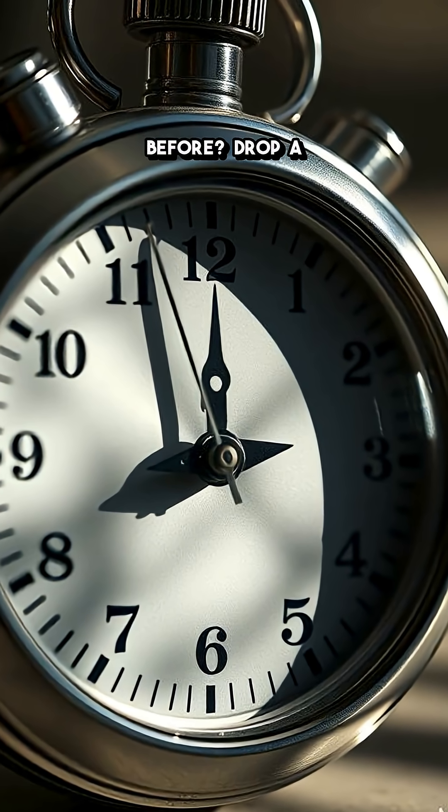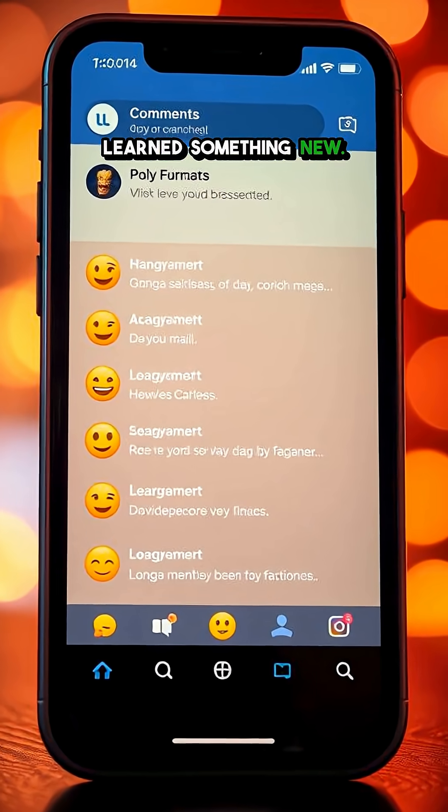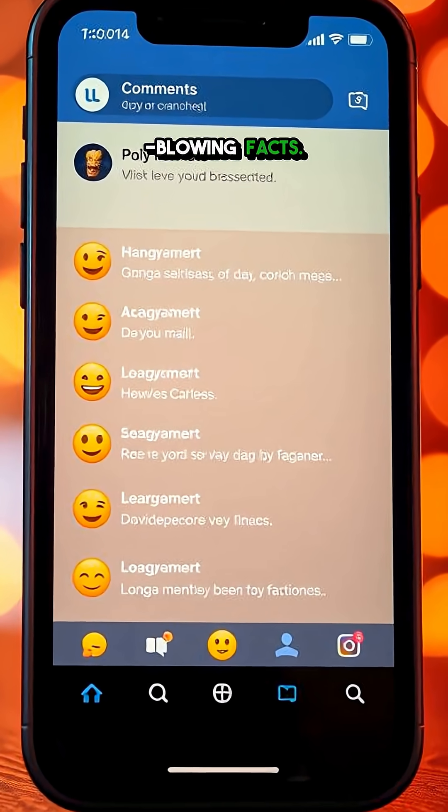Have you ever noticed this before? Drop a comment if you learned something new, and hit follow for more mind-blowing facts.